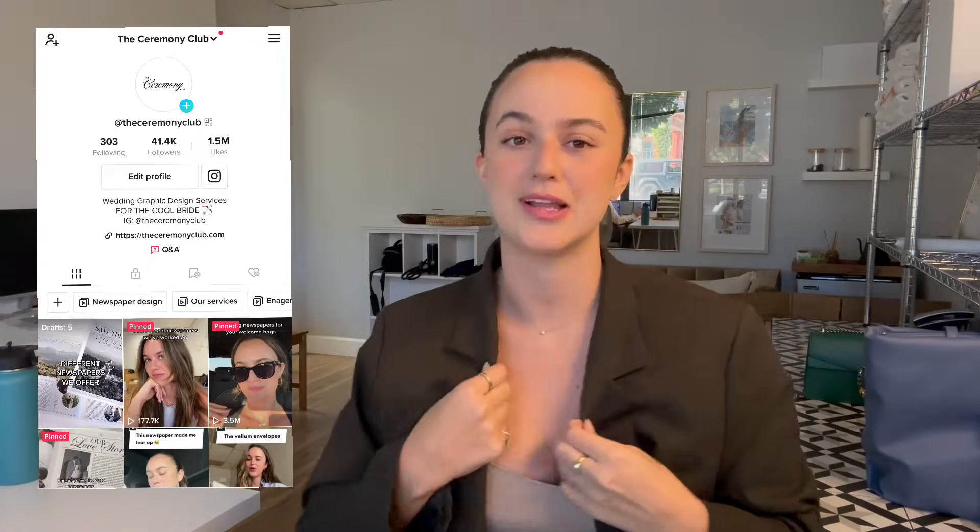Hello, I'm Leo from the Ceremony Club and I want to go over all the things that we do at the ceremony.